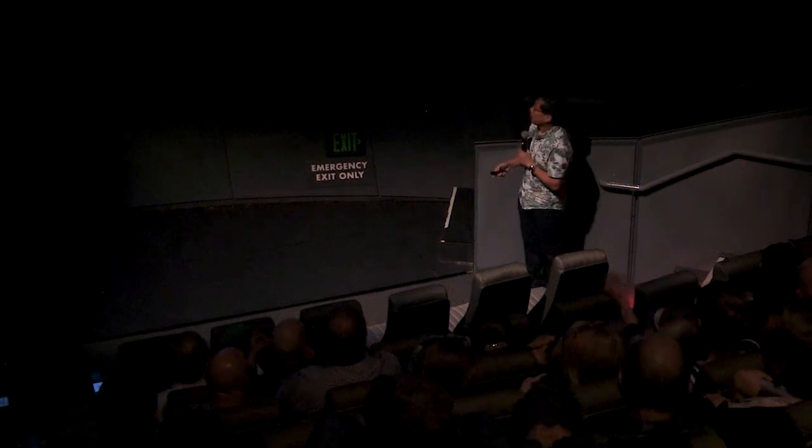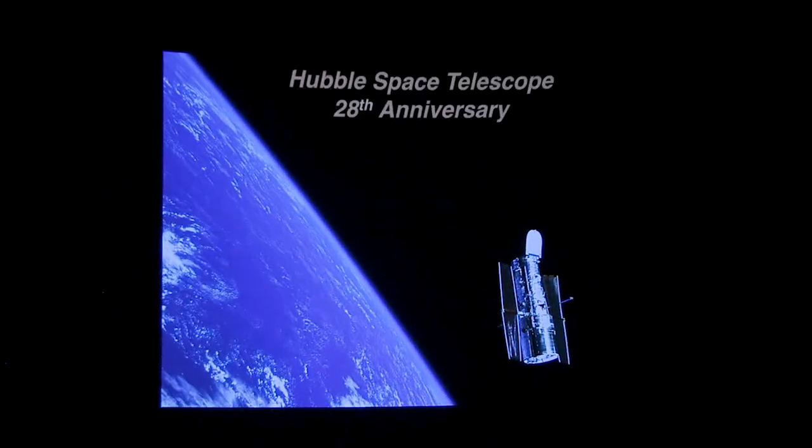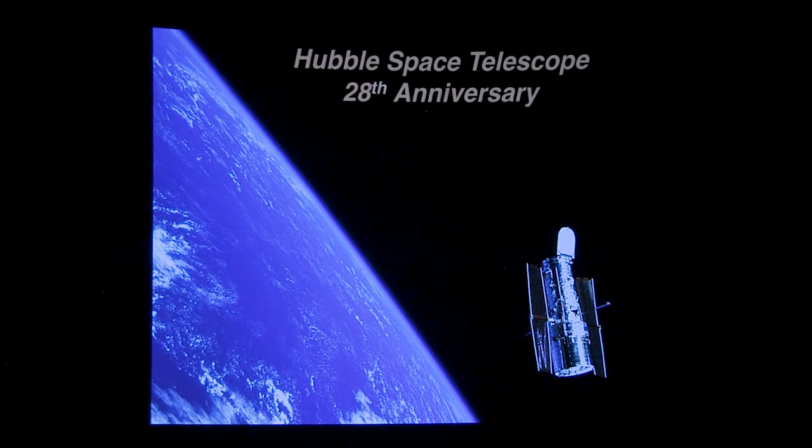So tonight, I think I do have exactly three stories, and the first one is an image release, and also actually a video release, for Hubble's 28th anniversary. This came out just a couple weeks ago, and what they did was a new image of the Lagoon Nebula.